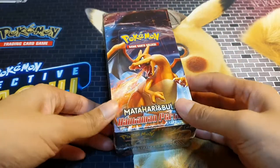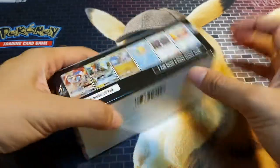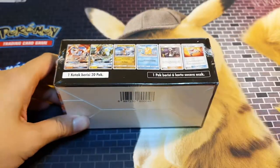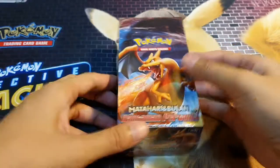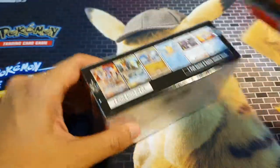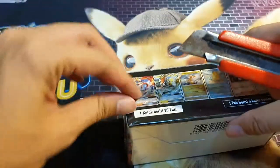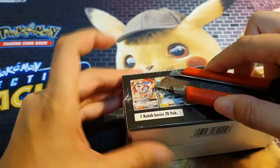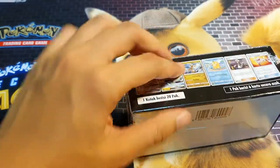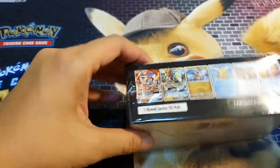Hey, hello everybody. Today we're going to open one box of this Indonesian booster box. It is legit Indonesian cards. They were released in Indonesia earlier this month, I think 6th August. In Indonesia they've always played the Pokemon cards in English, but I guess the market was big enough for them to release in their language. It's legal to play the Indonesian Bahasa Indonesia cards.